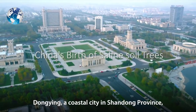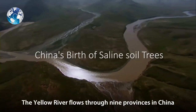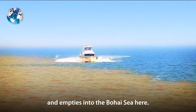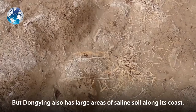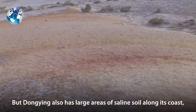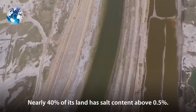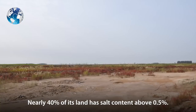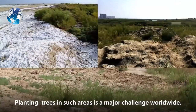Dongying, a coastal city in Shandong Province, is home to China's second largest oil field. The Yellow River flows through nine provinces in China and empties into the Bohai Sea here, depositing large amounts of sand and silt to create new land. But Dongying also has large areas of saline soil along its coast due to flooding and inundation by tides and waves. Nearly 40% of its land has salt content above 0.5%, and most trees do not grow well in saline soil, making tree planting in such areas a major challenge worldwide.